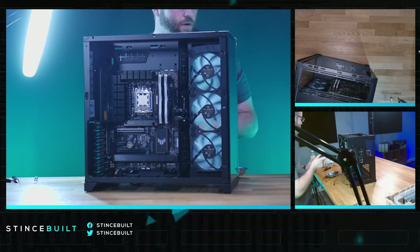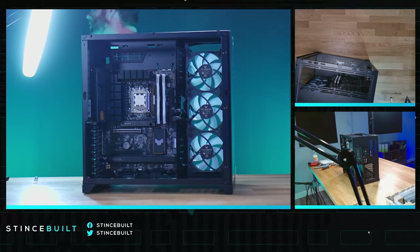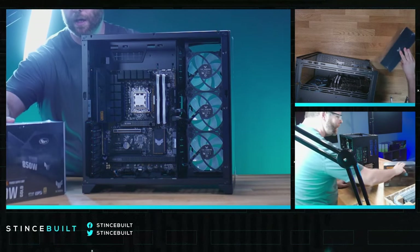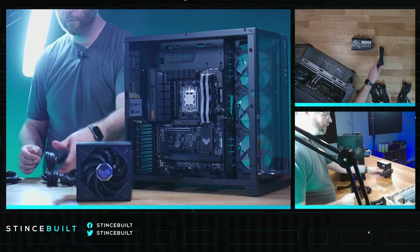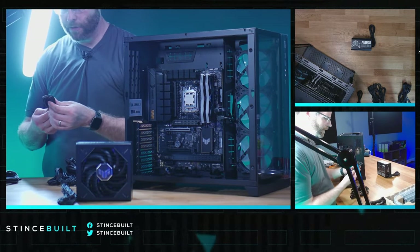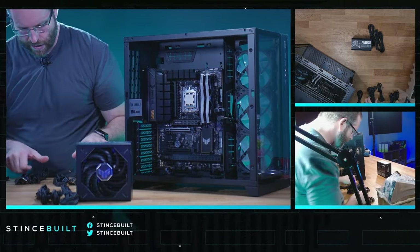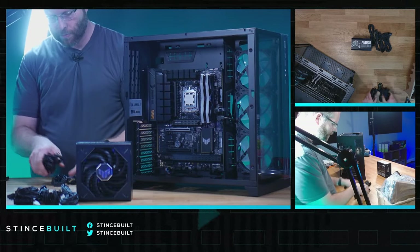Fans are all good. Next up is the power supply — the beautiful 850W Tough from ASUS, ATX 3.0. We'll need our 8-pin CPU connectors — CPU 1 and CPU 2 — plus SATA, the PCIe cable, and the 24-pin main. All the other cables will go in the box.